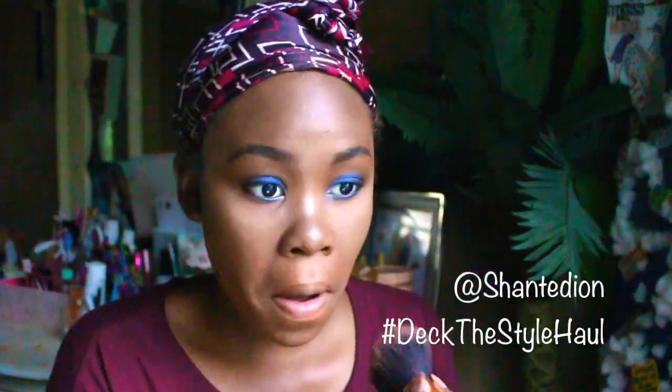Going in with my Ben Nye Bananas powder, I'm going to be setting that under-eye concealer. Next I'm contouring my face with my ebony bronzer — I swear by that thing and I'm actually hitting pan, so I definitely need to get more. Last but not least, I'm setting my whole face with my mineral foundation by LA Girl, just making sure everything has a smooth surface.